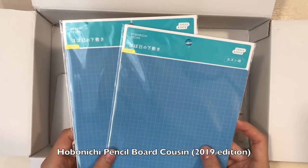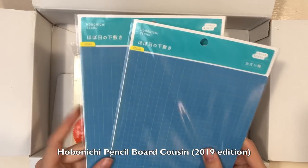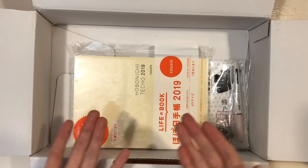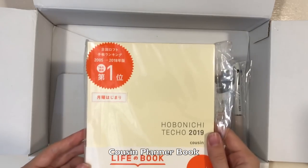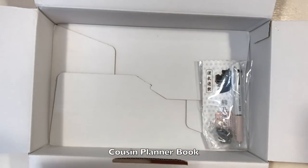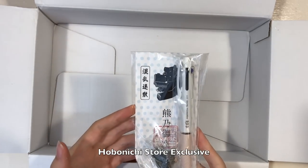Now I've got the name for it. I'm so excited, I'm just totally rambling. Pencil boards - two sets for my cousin, so I like to have the pencil boards on both sides of the page. The cousin book itself, really nice. And a set with a bear.